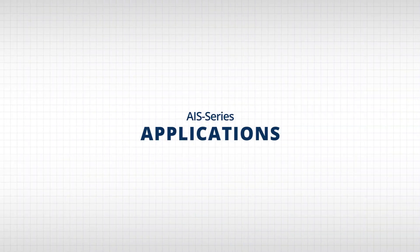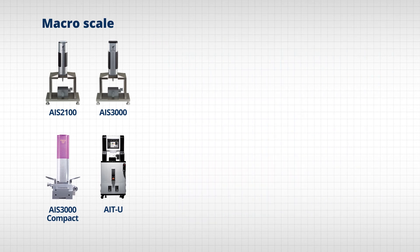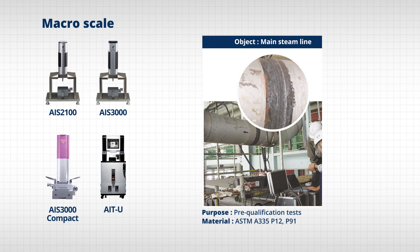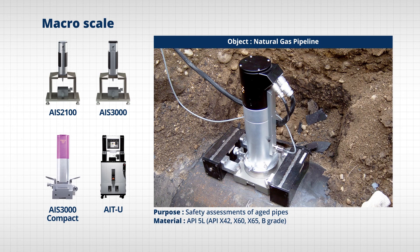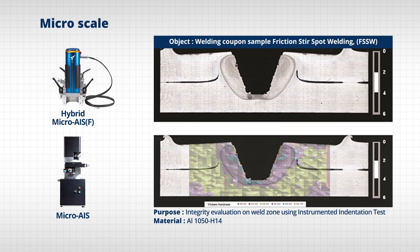Frontex AIS series has accumulated know-how through numerous cases at home and abroad for the past 17 years. Besides the cases introduced above, testing by scale depending on the object is also possible. Depending on test condition and objective, Frontex equipment is capable of measuring various objects in the fields of steel, pipe, petrochemical and gas, power generation, automobile, construction, and research, from macro scale to micro and nano scale.